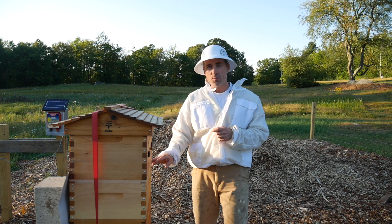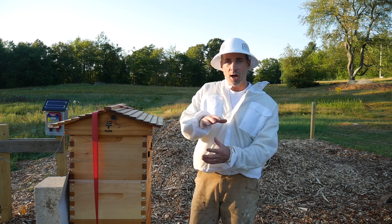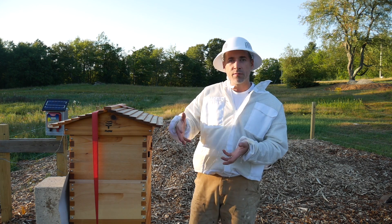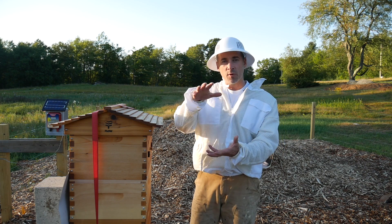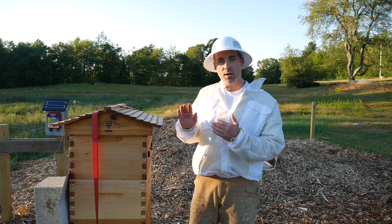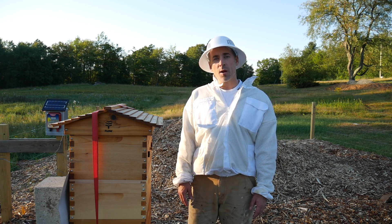I'm also going to change my ventilation scheme, and I'm not going to put my feeder up on slats so that the smell of syrup will attract more bees. I'm going to put the feeder back down where I used to have it, but I'm going to open up ventilation in another space. I'll get to that in a second. All right, let's get into this — first let me put on my veil.